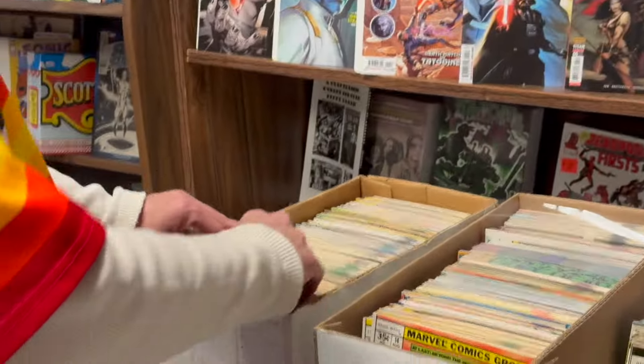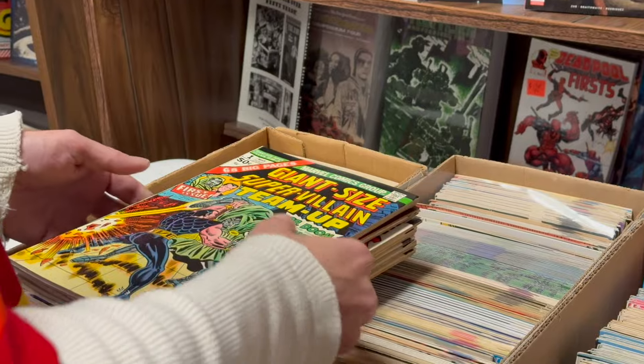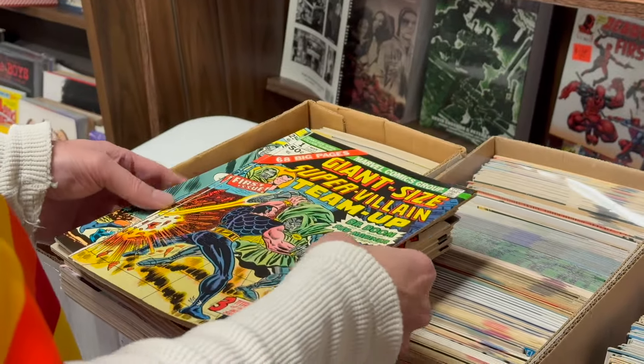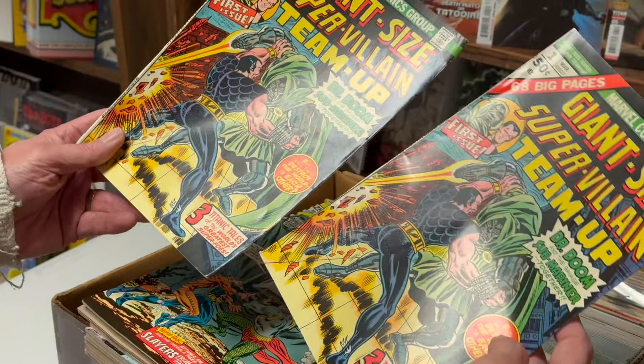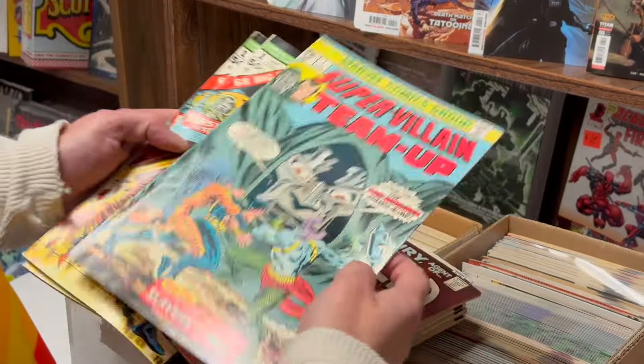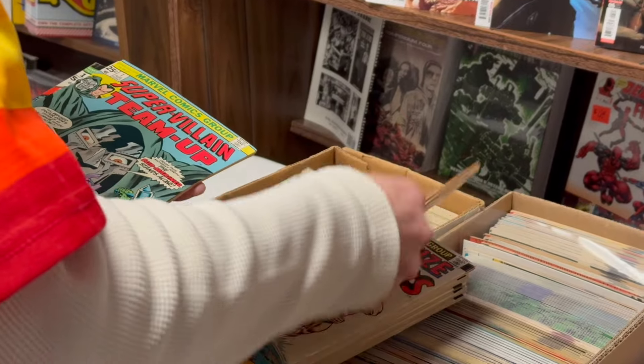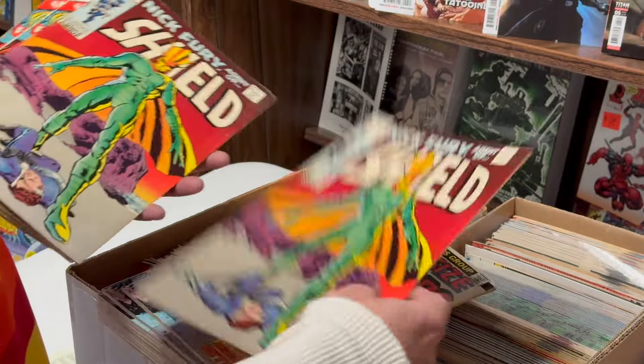It's a good lot. It's all high grade, and it's multiples of stuff. We got two nice Giant-Sized Super-Villain Team-Ups, which predates number one. We got a number one. We got two, three Nick Fury number eights. Pretty nice.